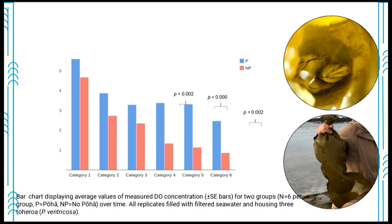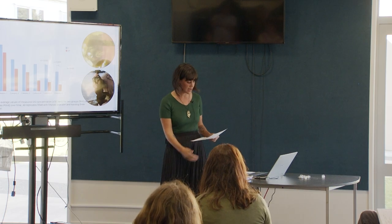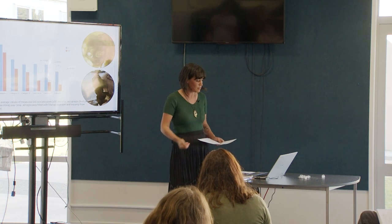I placed the toheroa in Poha and non-Poha treatments with seawater and measured dissolved oxygen intermittently over the course of a day. I found a very interesting trend: within the Poha treatments, oxygen was declining until about four hours in, at which point the dissolved oxygen stabilised and was maintained for maybe three more hours. This suggested photosynthesis was kicking in and maintaining dissolved oxygen. In the non-Poha treatment, oxygen just steadily declined. So, in a sense, the Poha bag was breathing for the toheroa.